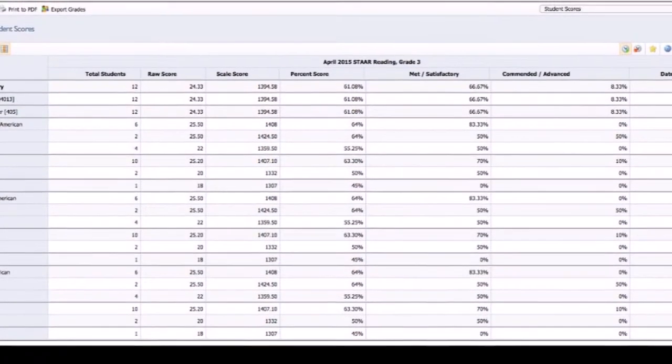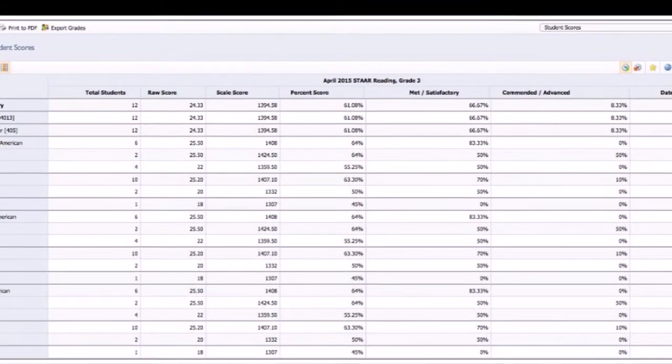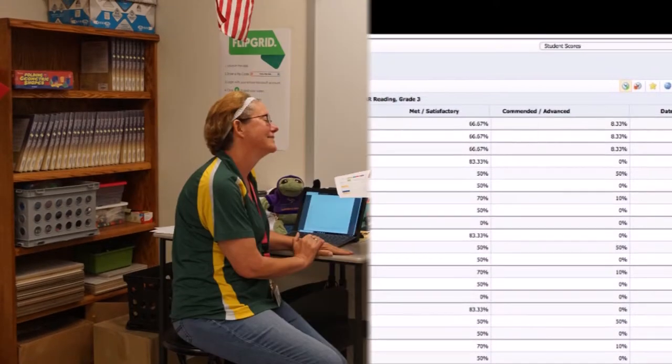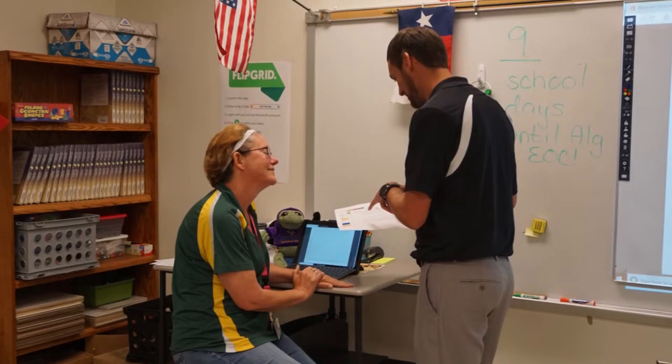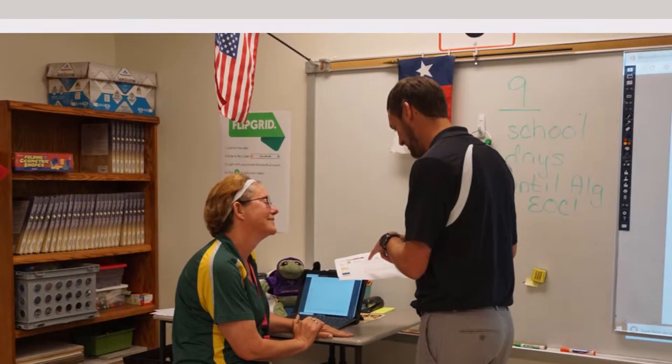One of the biggest drives to use technology in the classroom is the ability to get instant data on how students are performing. We now have the ability to use technology to meet learners where they are and address how students are learning and retaining what they have been taught in the classroom.